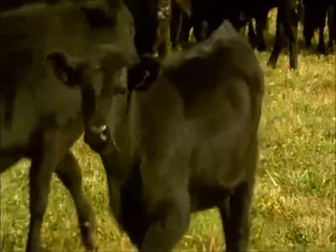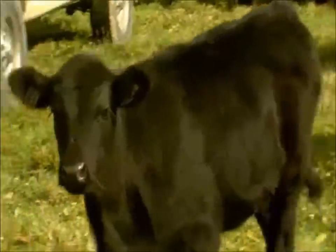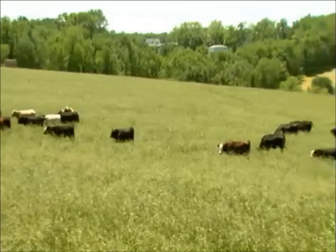As producers and as animal caregivers, it's our obligation to look after these animals. So if they're kept comfortable, if they're well fed, if they have access to adequate, clean, cool water, they will pay dividends. They'll grow, they'll prosper, and they'll be healthy.